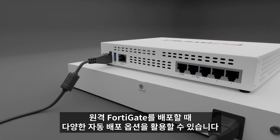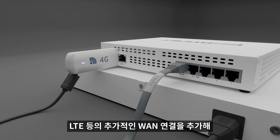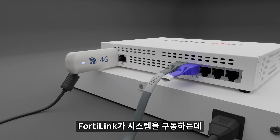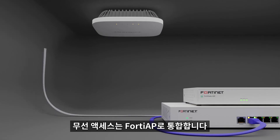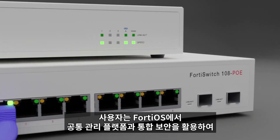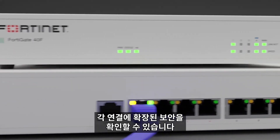An organization can easily deploy remote FortiGates with various zero-touch deployment options, and additional WAN connectivity, such as one relying on LTE, can be added to supplement the SD-WAN. The system is powered by FortiLink, which integrates wired access with FortiSwitches and wireless access with FortiAPs. And with FortiOS, users can see their security extended to each type of connection using a common management platform and integrated security.